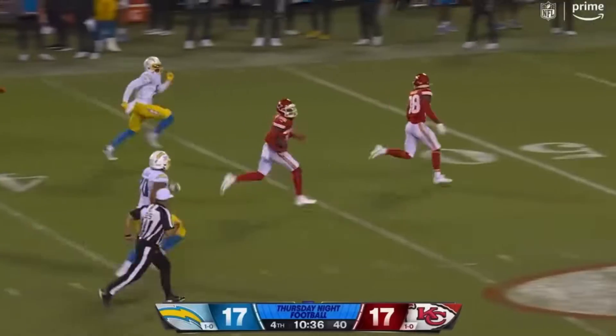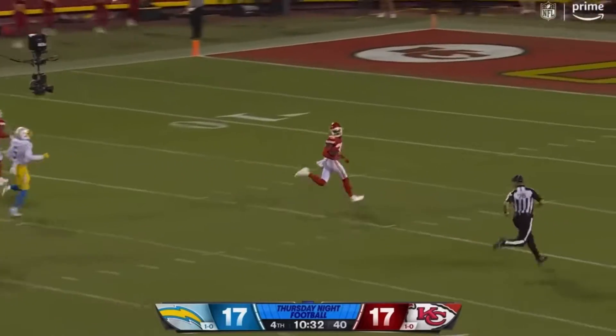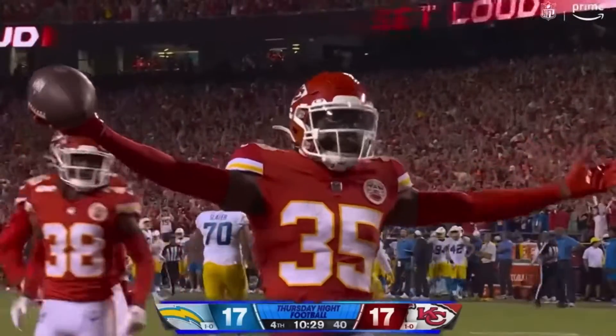That is Watson, out in front. Sneed to protect him as well. All the way for the touchdown. Unreal.